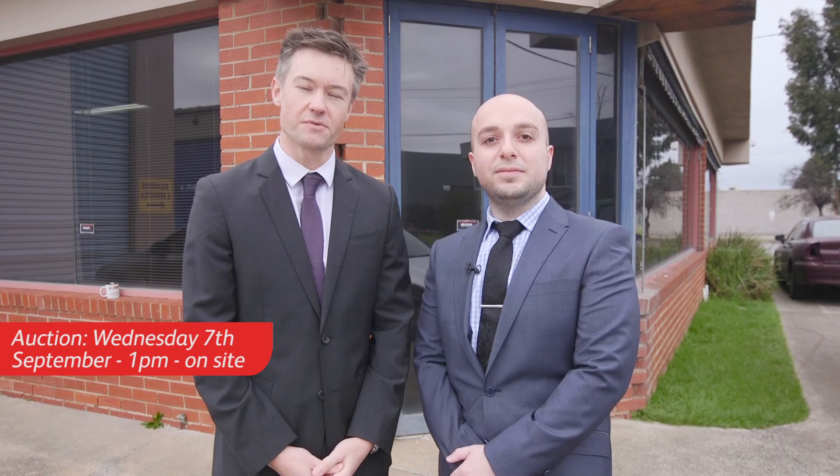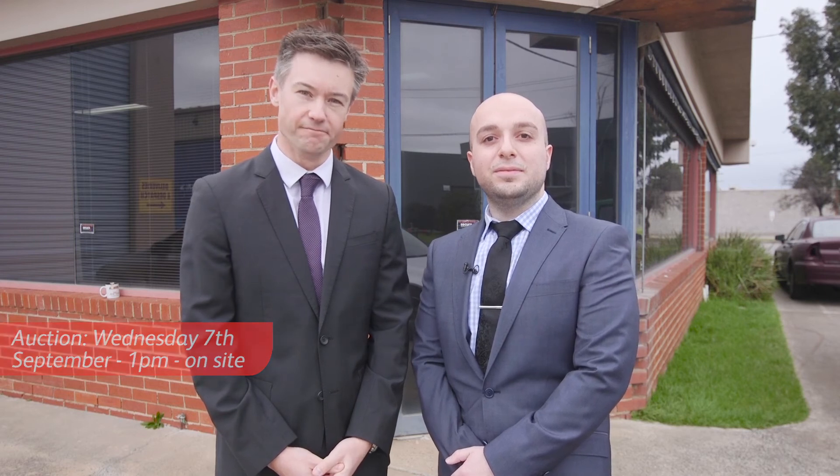The property is being offered for sale via public auction here on site, vacant possession, 1pm Wednesday the 7th of September — we look forward to seeing you then. Thank you for tuning in; for more information or to book your own inspection, give us a call today. Jet Salio, Matt O'Day, FACI Industrial Commercial.